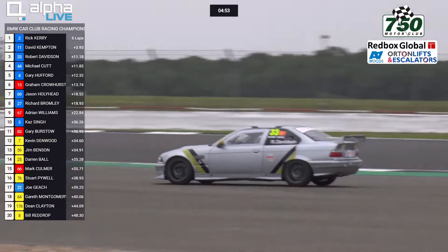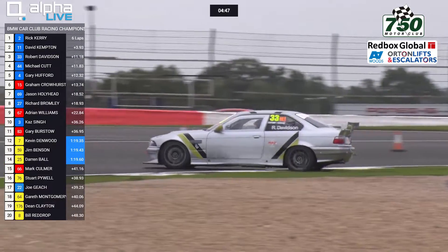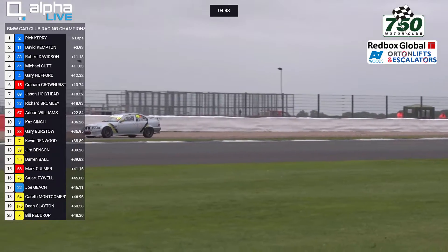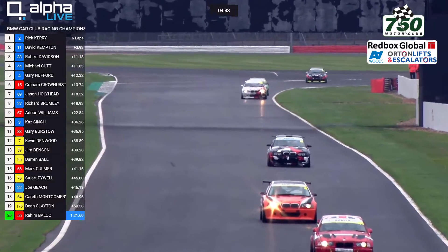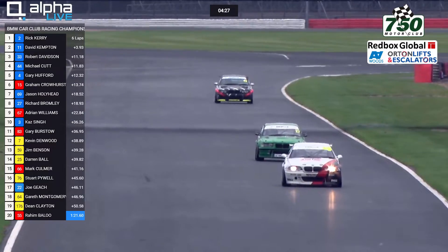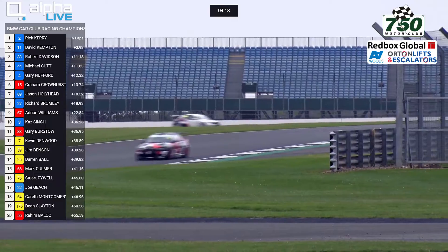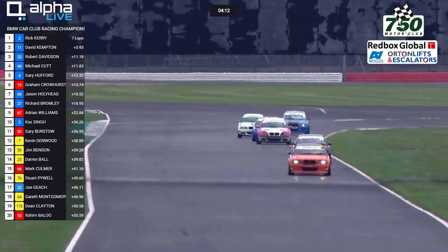Off has gone Davidson — that's down towards Village — and he's finding his way back onto the circuit eventually, but no, he's pulling off. Into retirement goes Robert Davidson from 3rd place. That means Mike Cutt has gone into the top 3 and Gary Hufford will be up into 4th place. There's the race leader Rick Kerry, with just under 4.5 minutes left of this race to go — makes a delightful bellowing noise, that car. There's another of the 1 Series V8s on the grid — Joe Geach running in 17th place in car number 22.